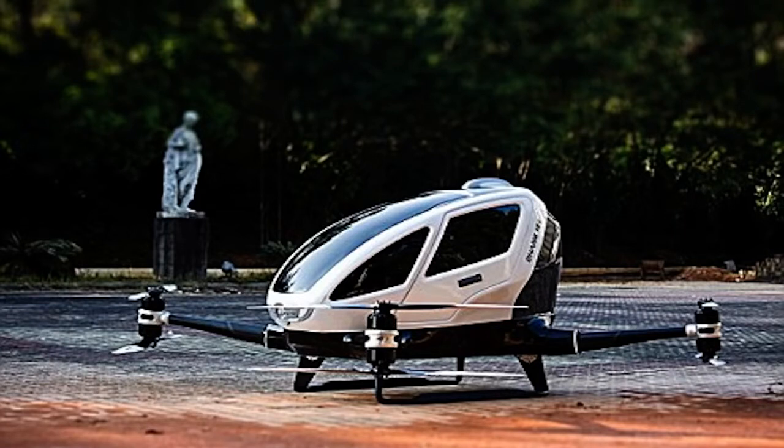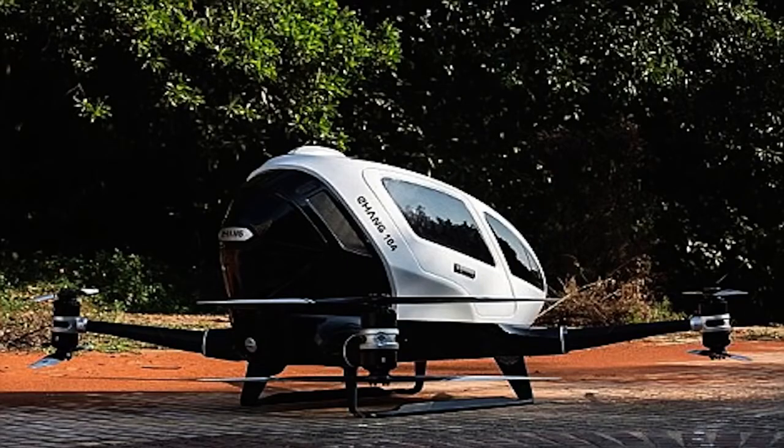Nicknamed the 184, Ehang have said the vehicle is completely autonomous, so all the passenger has to do is enter their destination on a smartphone app, sit back and let the drone take over.